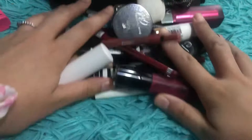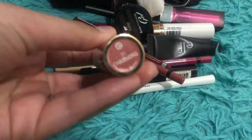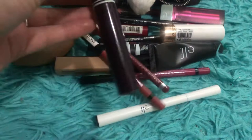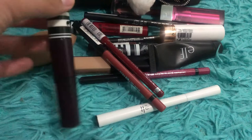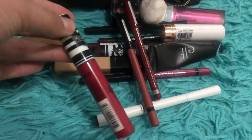We have the Wet n Wild Liquid Catsuit in Berry Recognize, the Essence lipstick in Charming which is in my project pan, and the Koki brow pomade gel — not in a project pan but I like using it. There's the Koki liquid lipstick in Nightfall, which I used for Halloween as a dark lip, and the Koki liquid lipstick in Monarch — a really pretty red I haven't used yet in this rotation.